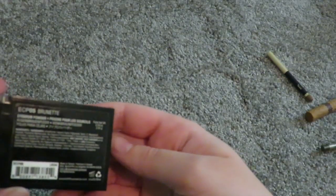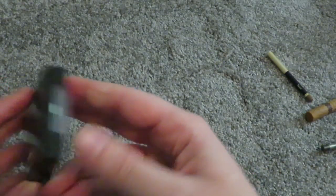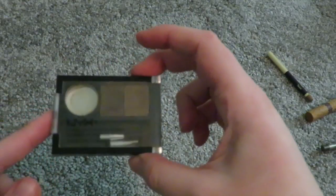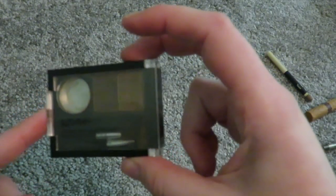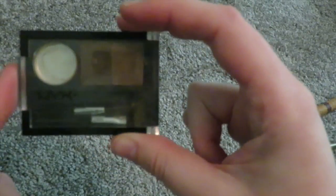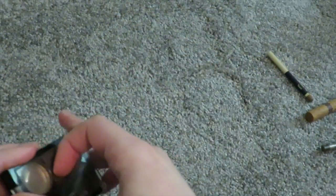My last brow product is the NYX Easy Brows powder in brunette. This is my first ever brow product. I like it a lot — it's easy brows, just slap it on. I like it.